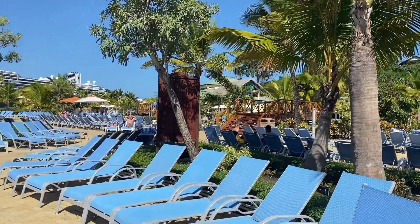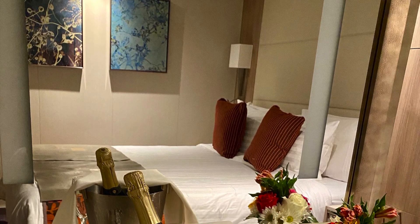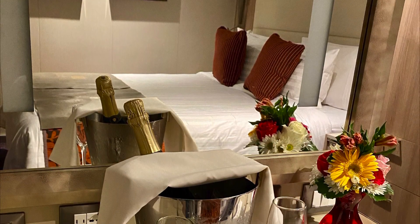The New Statendam has smaller than normal staterooms — or at least ours was — but the rooms were very functional. Everything had its place.